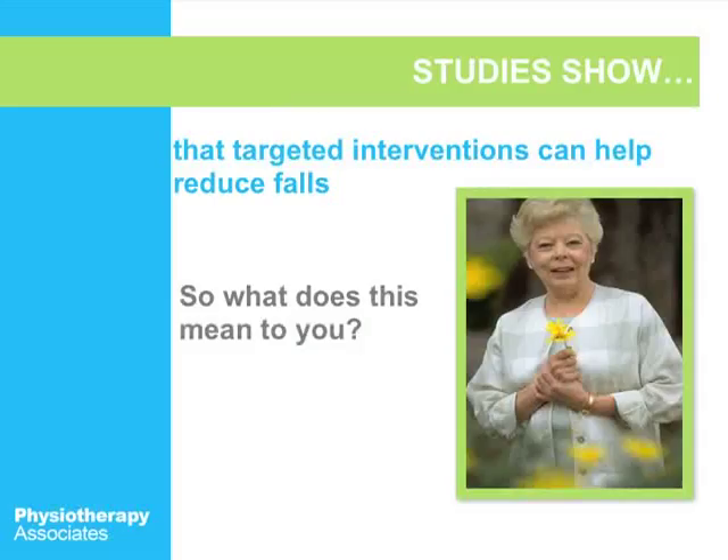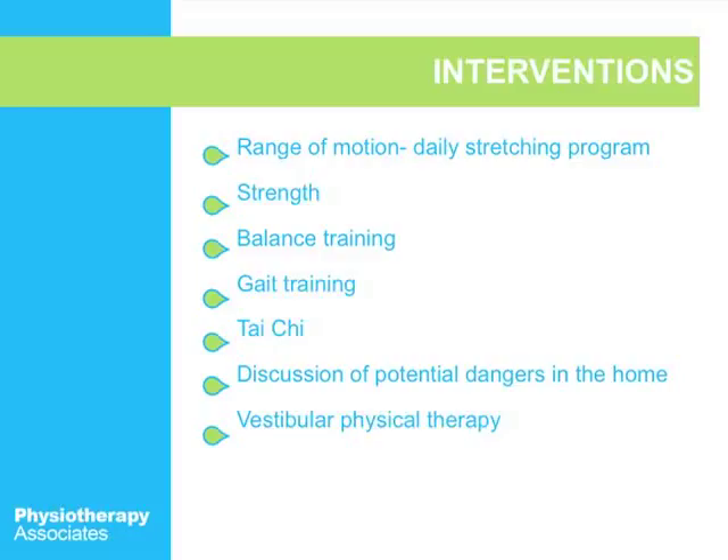Studies show that targeted interventions can help reduce falls. Some of the interventions include improving range of motion through a daily stretching program, strengthening — because if you don't have proper strength, you can't help yourself if you go to fall — balance training directly, gait training such as starting a walking program or getting proper training if you're walking improperly. Maybe you need a cane or a walker, or your assistive device isn't fitting properly. Tai Chi is another type of exercise program that helps with balance, and there's also vestibular physical therapy.